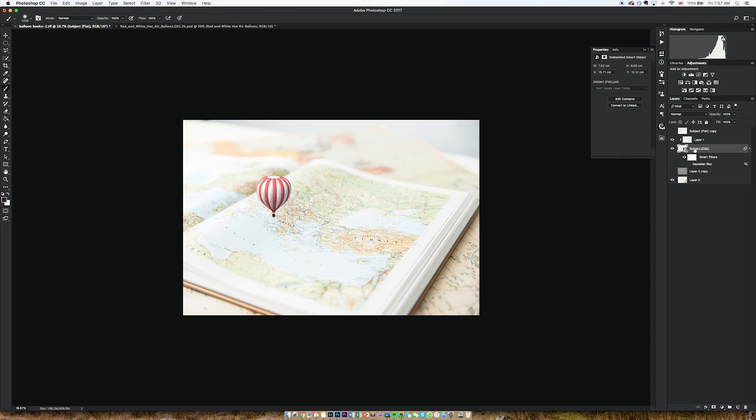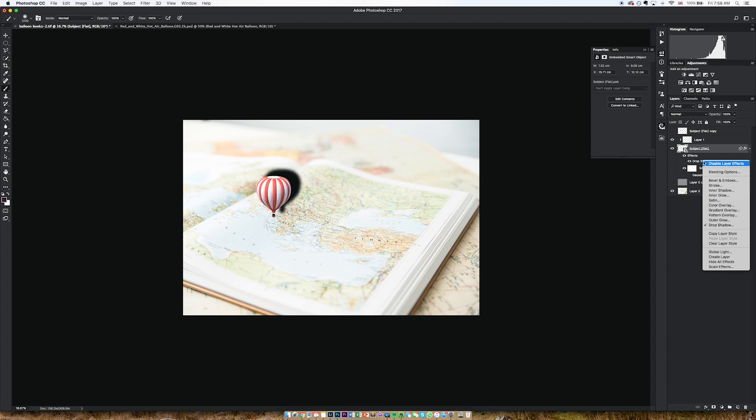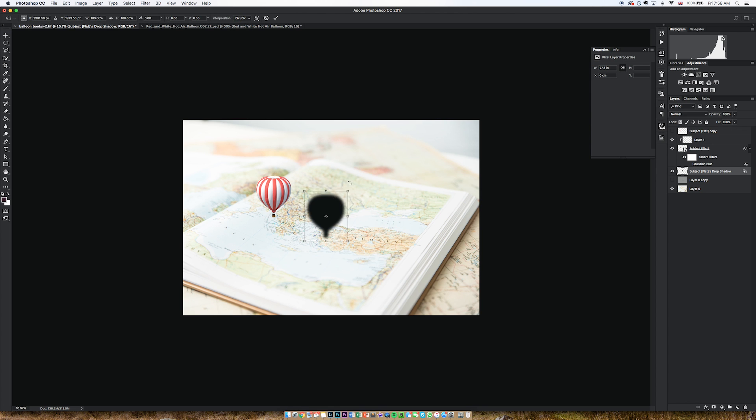Tip number six: drop shadows. Shadows are one of the most important elements of making a composite look realistic. Typically how I start with shadows is I make a drop shadow — on the balloon layer, go down and select Drop Shadow. There are all kinds of different options you can experiment with. The most important point is that if you right click on the effect and go Create Layer, you can put the shadow on its own layer. That gives you a lot of flexibility in terms of moving it around and transforming it to fit your own needs.